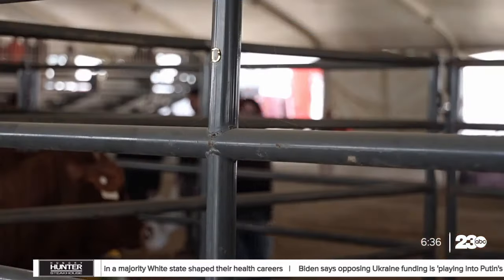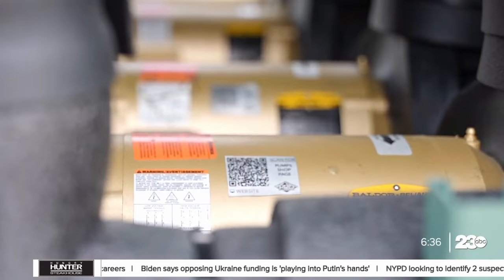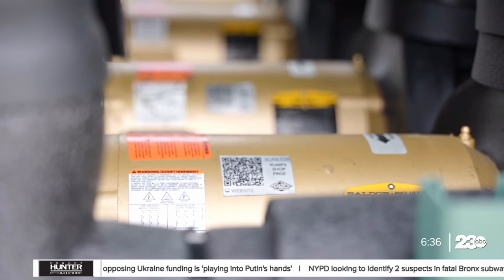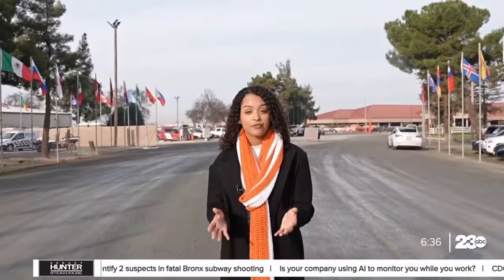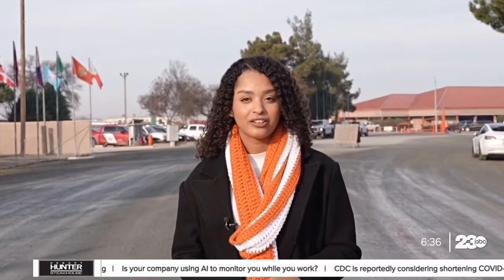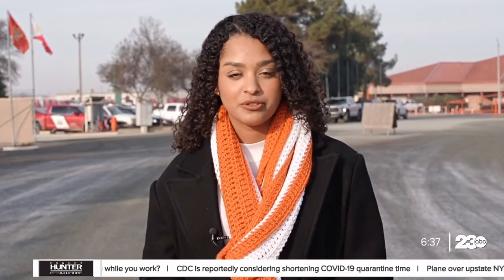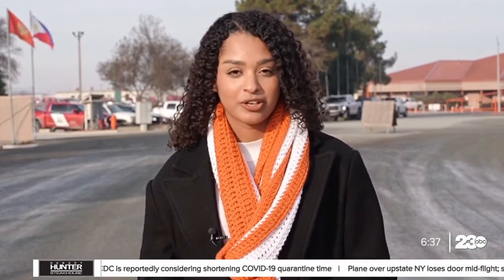Reed tells me this one step in the process to get dairy products to your table will help take care of the environment and contribute to new developments in the ag industry. We're the first to pioneer it, and we are standing behind it 100 percent. We'll be covering the World Ag Expo all week long. Stay tuned on air and online at TurnTo23.com. Reporting in Tulare for 23 ABC News, I'm Dominique Lavignier, your neighborhood reporter.